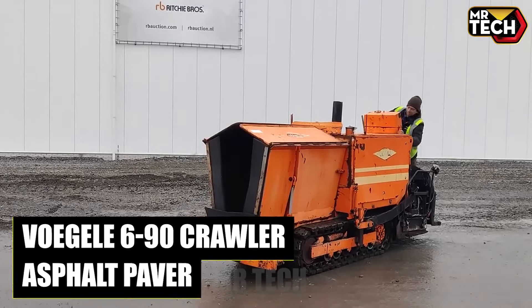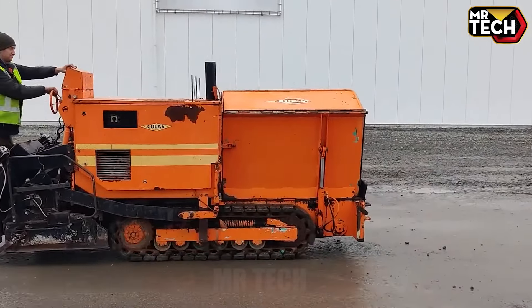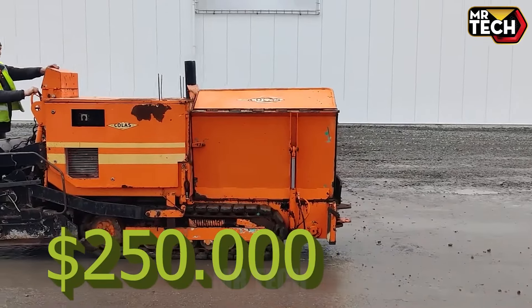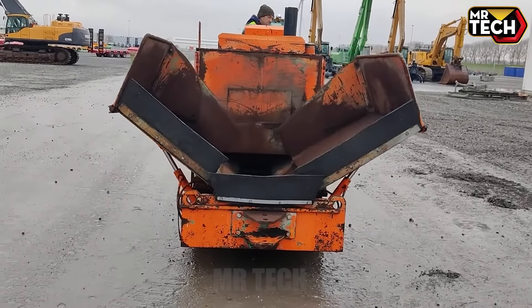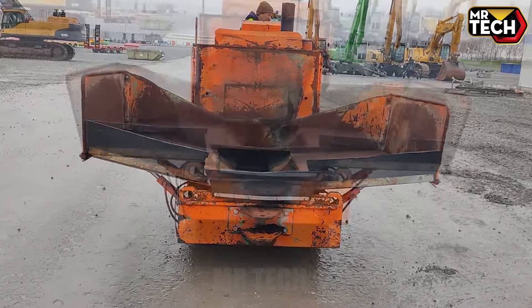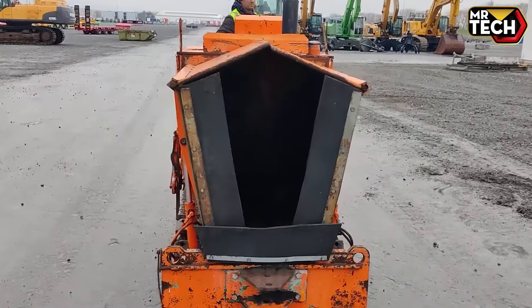The Vogele 690 Crawler is impressive — a must-have for serious paving projects.